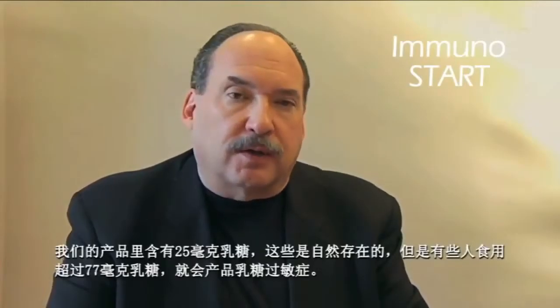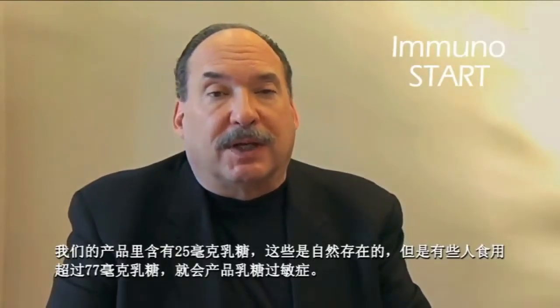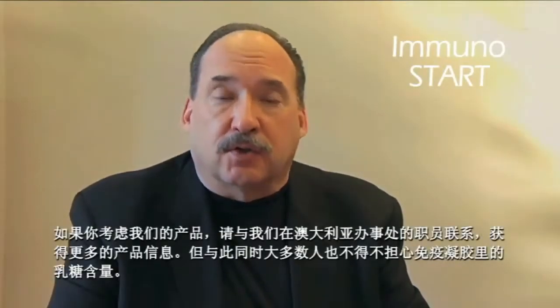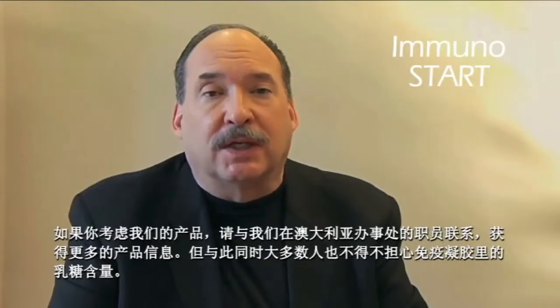Lactose intolerance simply means you're not making enough lactase to compensate for the lactose — lactase is the enzyme that breaks down lactose. In our products, we have 25 milligrams of lactose, which is naturally occurring in this formula. Lactose sensitivity begins at about 77 milligrams, so it is far below the level that anyone with lactose sensitivity should be concerned about. If you have concerns, talk to our staff in the Australasian office, but most people will not need to worry about the lactose level in Immunostart.